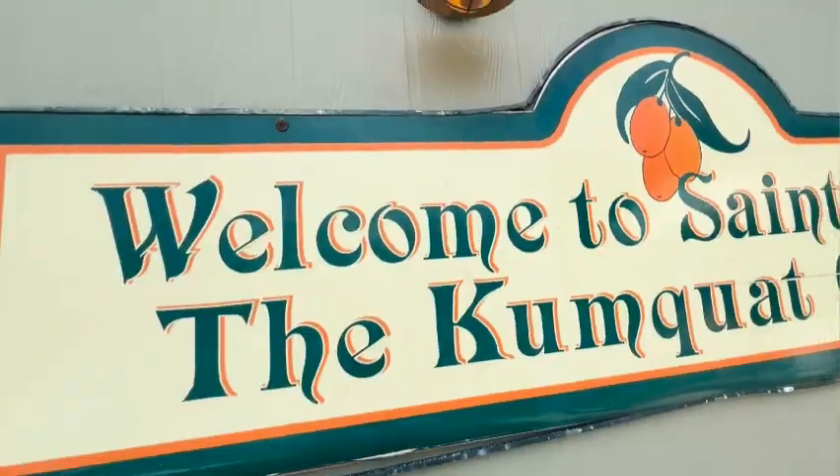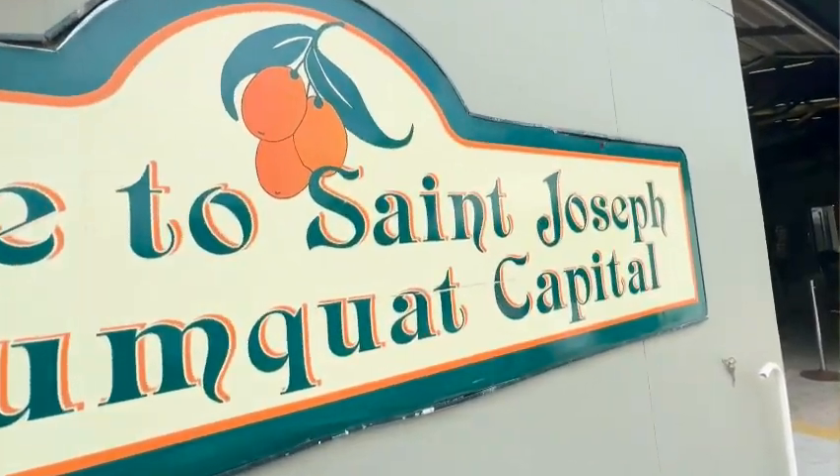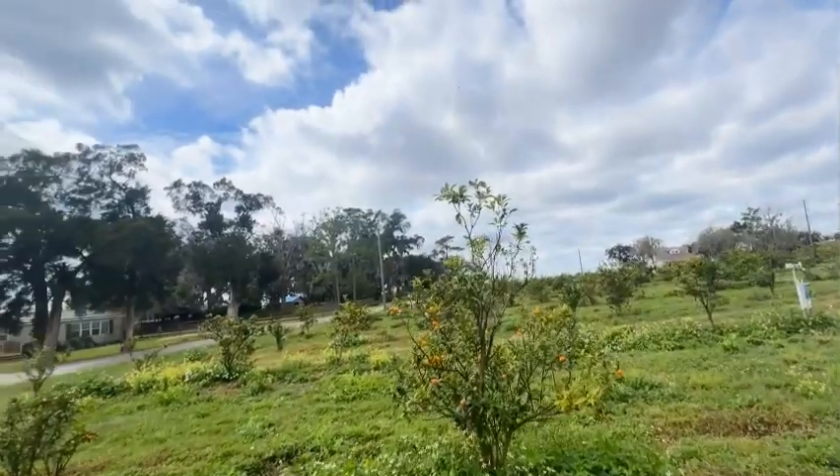I'm here at the Kumquat Growers Grove — this is where they grow all of the kumquats. It is located in Dade City, in a part of Dade City called St. Joseph's — locals call it St. Joe. It's the kumquat capital of the world, actually on the outskirts of Dade City in Pasco County. The Kumquat Pie that I'm going to make for you is the official pie of Pasco County.